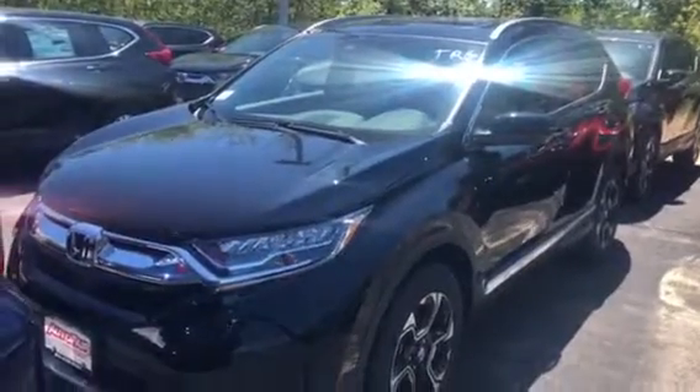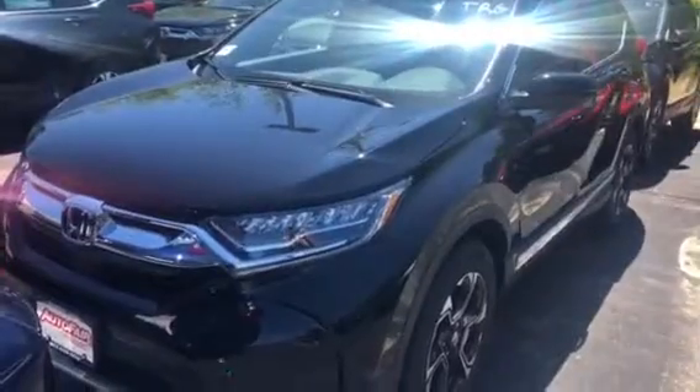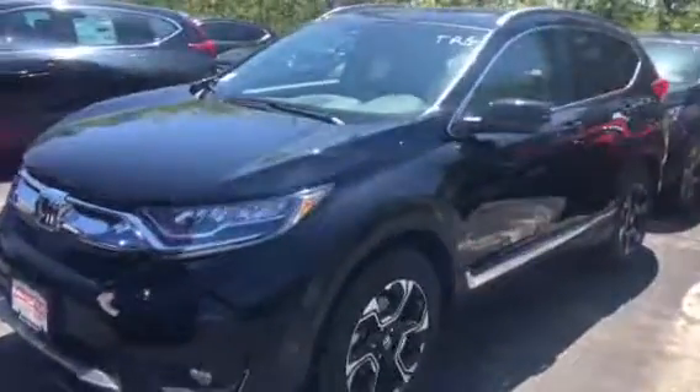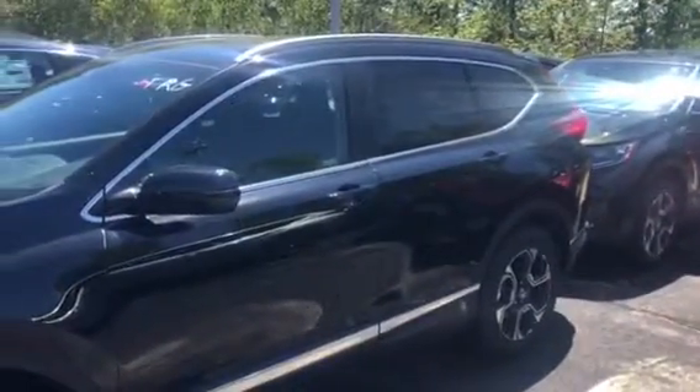Hey Omer, here's the 2018 Honda CR-V Touring. With the Touring you get all LED lights there, 18-inch alloy wheels that are really nice. You can see all this chrome. You also get the roof rails there.